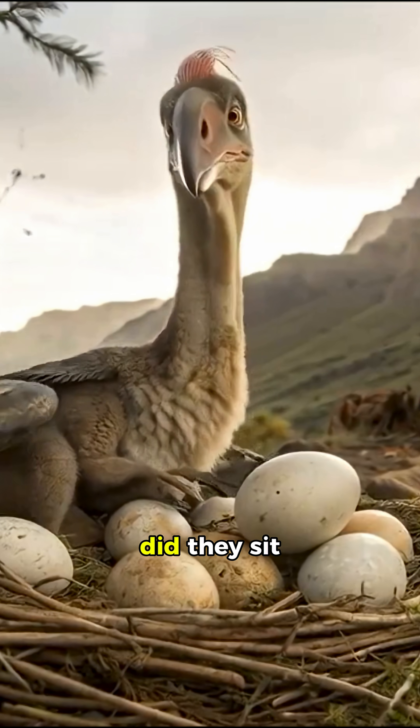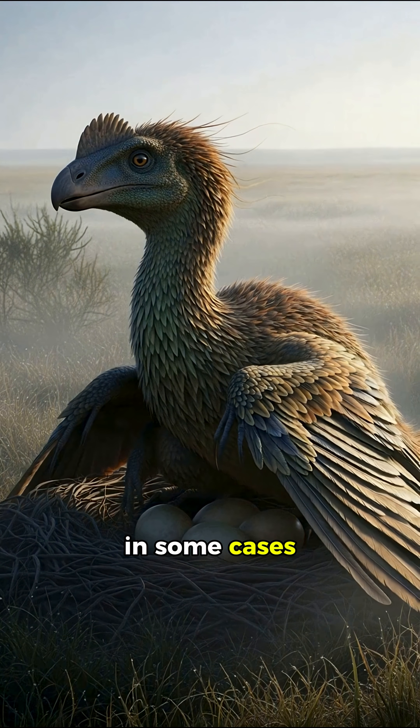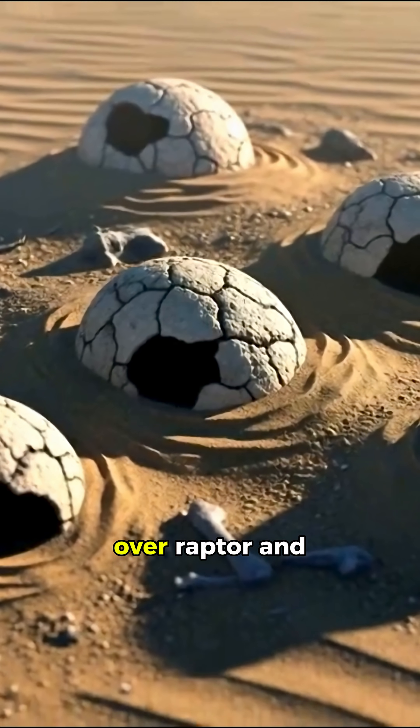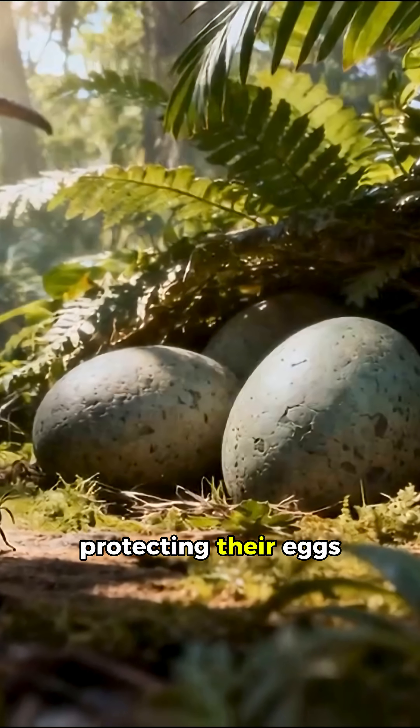So, did they sit on them like chickens do? In some cases, yes. Fossil evidence shows that Oviraptor and Troodon often sat on their nests, protecting their eggs.